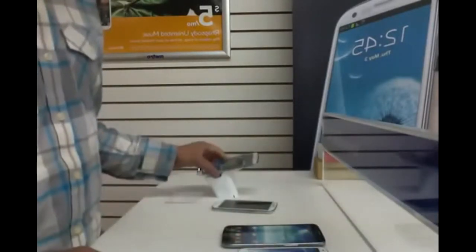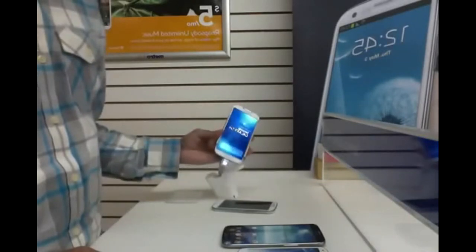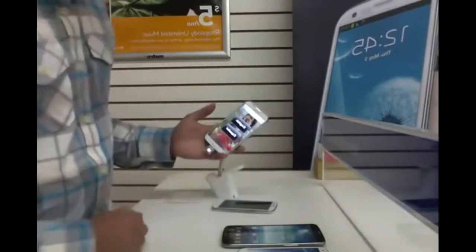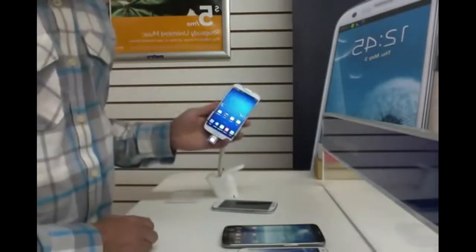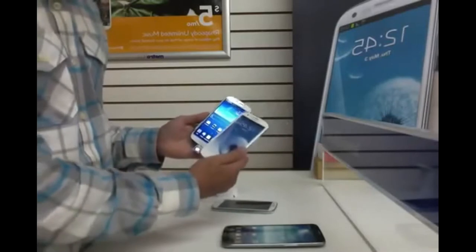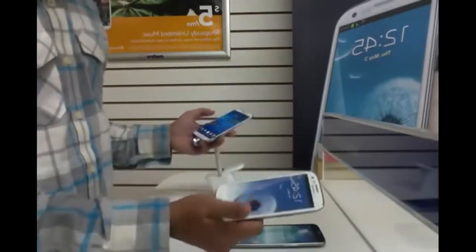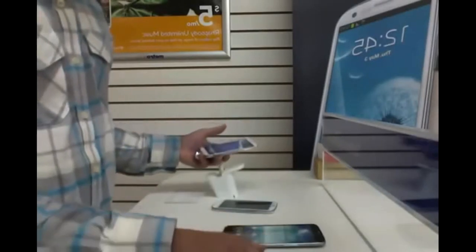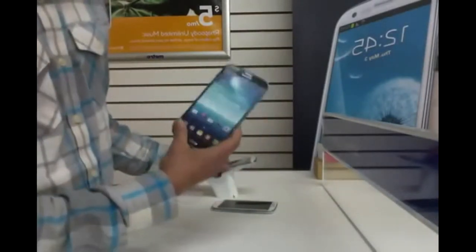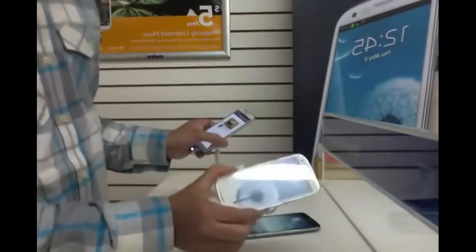The winner here is the S4 with a 1.9 GHz quad core processor. Now about the screens: the S3 and the S4 both have Gorilla Glass, which means scratches from keys in your pocket won't really show. The Mega has a Super Clear LCD, so it's a tie for this round.